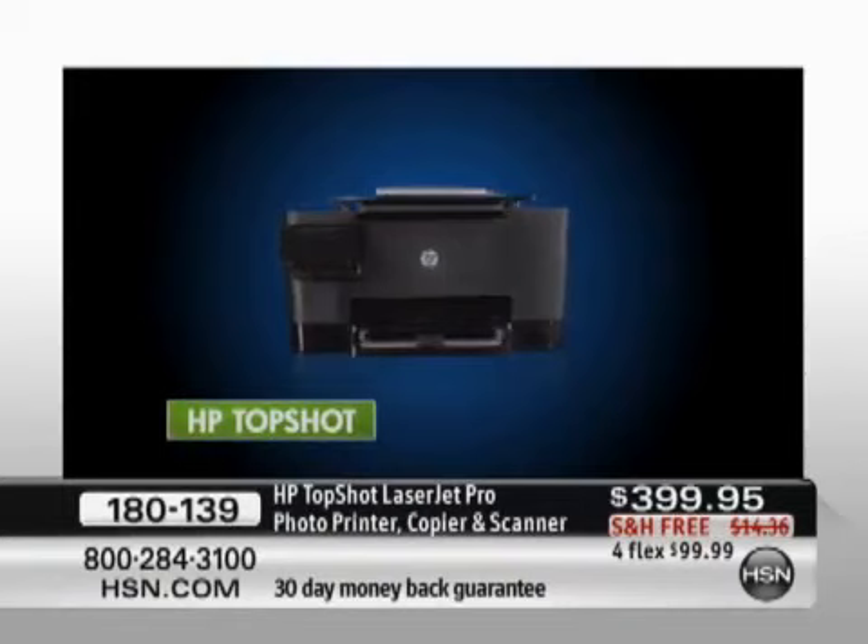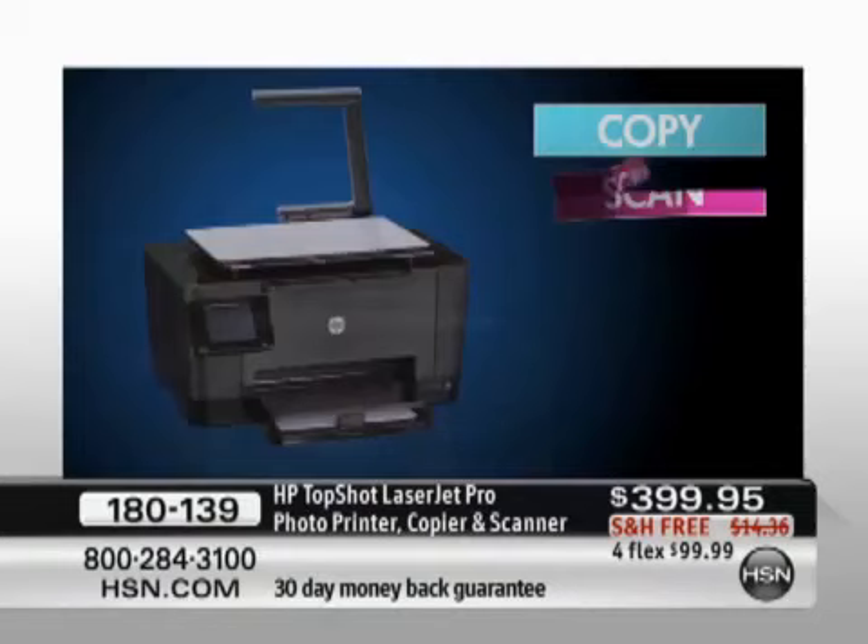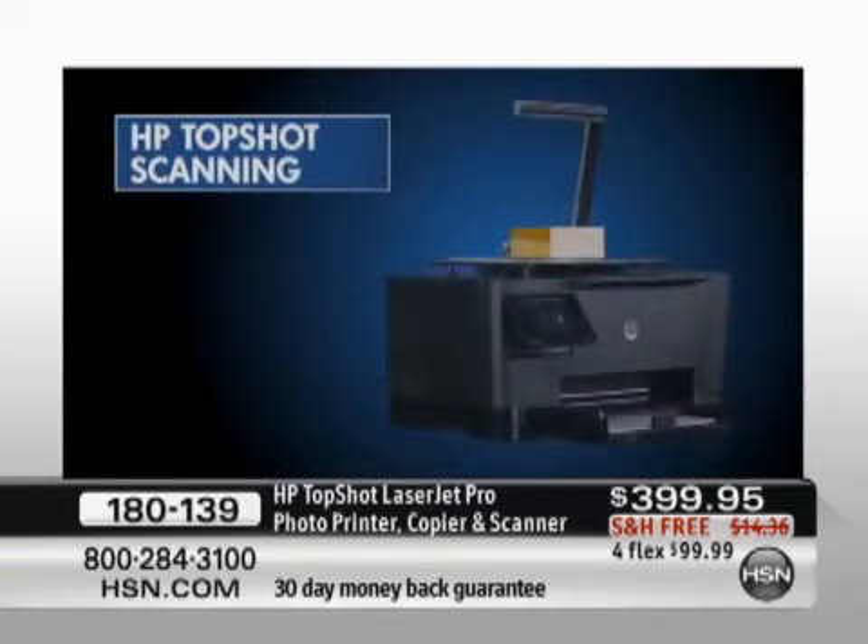You now have 3D scanning capabilities with this high bar that comes up and over, which you can see right there on your screen. But at the same time, you also can copy, scan, and print as well. We have taken $50 off. We have four flexible payments of $99.99, with free shipping and handling.